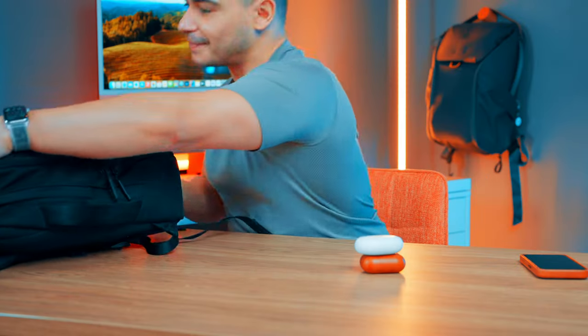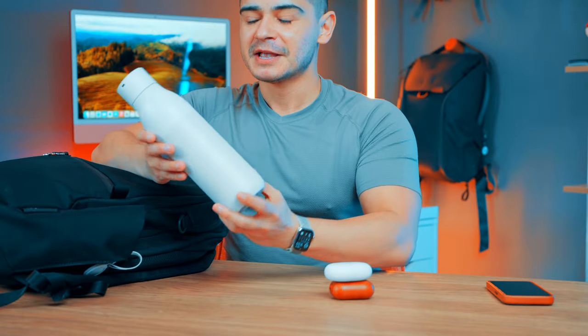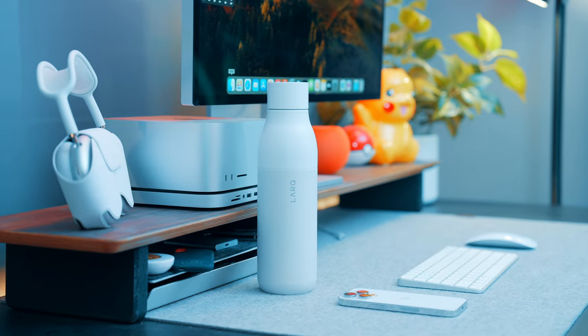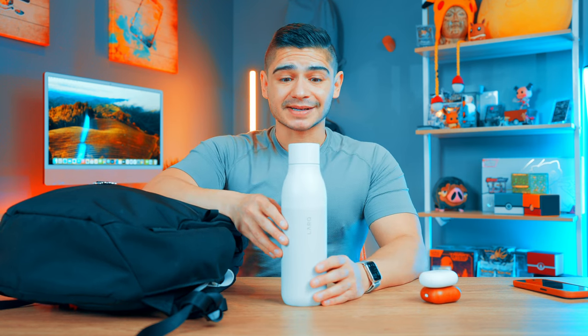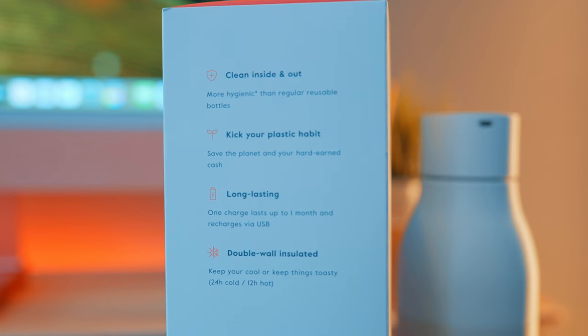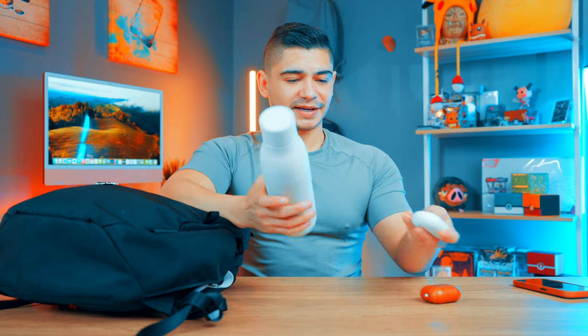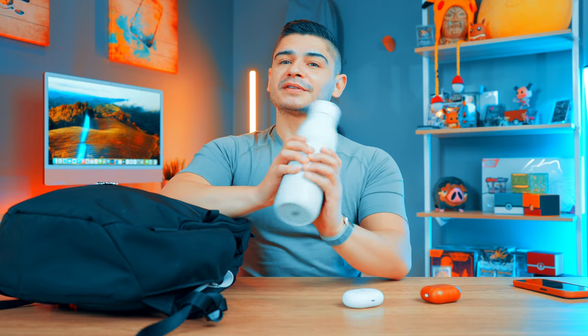I also carry water because health is a big thing for me. I have this Lark water bottle, which is great for travel. Even if a water bubbler says it's changed its filter, you can't always trust those stats. This bottle keeps your water clean — it goes through a cleaning process every two hours automatically. You can also hit the top once to start a cleaning cycle, or twice for a three-minute deep clean if the water is really sketchy. I love the white aesthetic and I've really been enjoying this bottle.